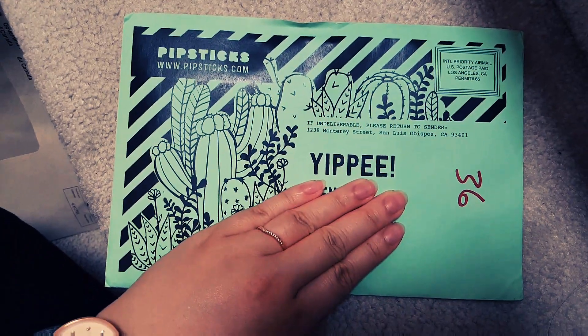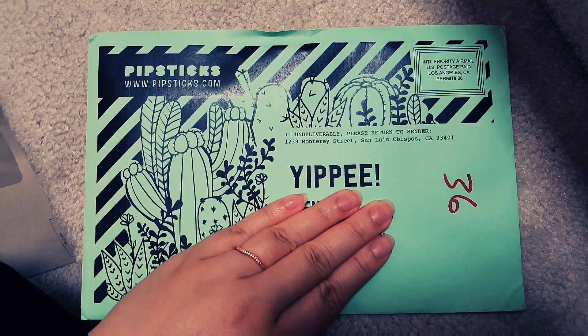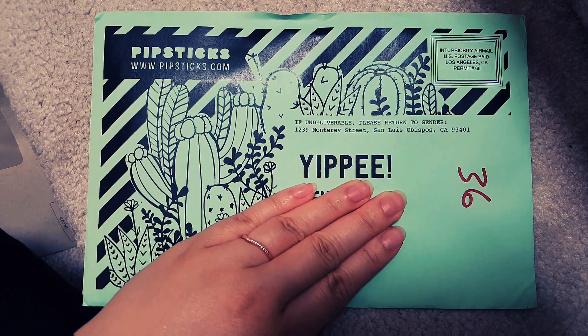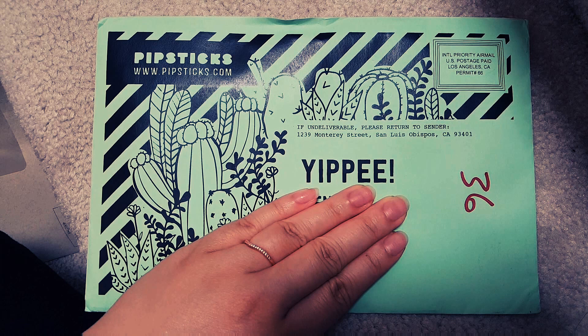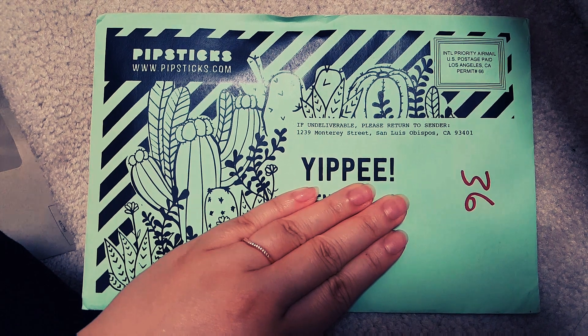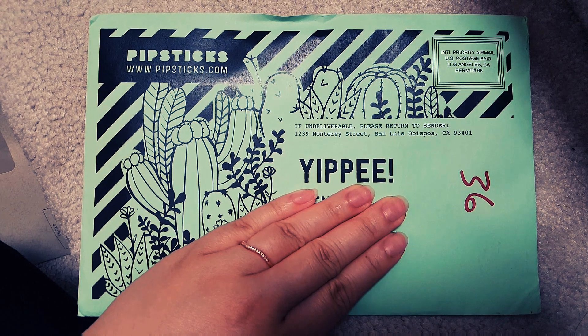Oh my goodness, it's finally here! I was waiting - I was actually contacting them like, where's the next shipment? They said the next batch should be about 18, but I got the early batch. They also changed the outlook of the envelopes and everything to a more sustainable and recyclable kind of material.